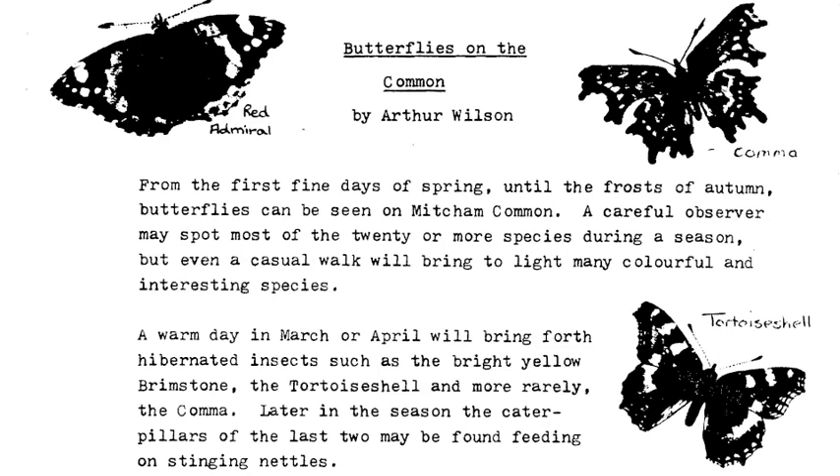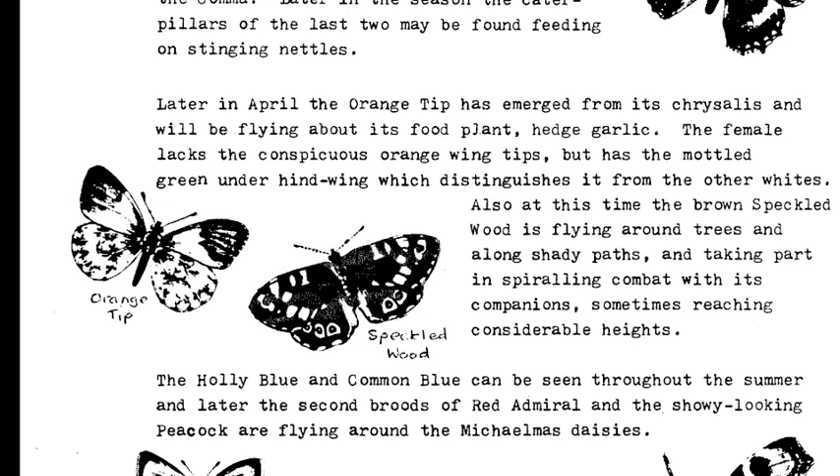Later in April, the orange tip has emerged from its chrysalis and will be flying about its food plant, hedge garlic. The female lacks the conspicuous orange wing tips, but has the mottled green under hind wing which distinguishes it from the other whites.